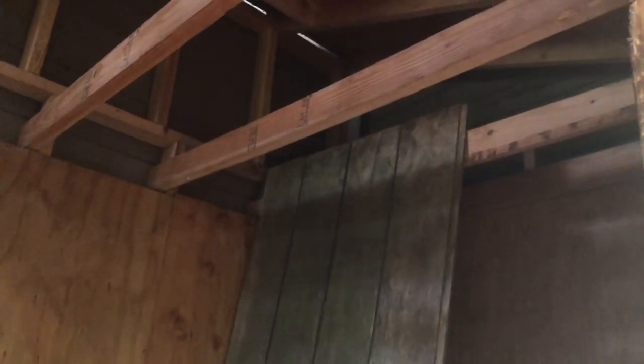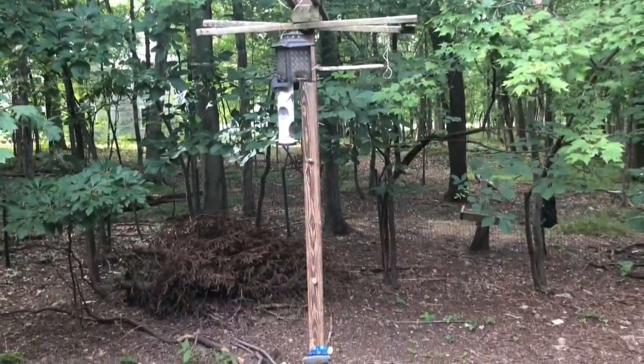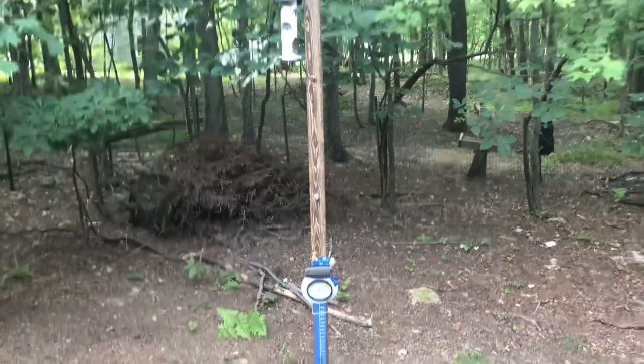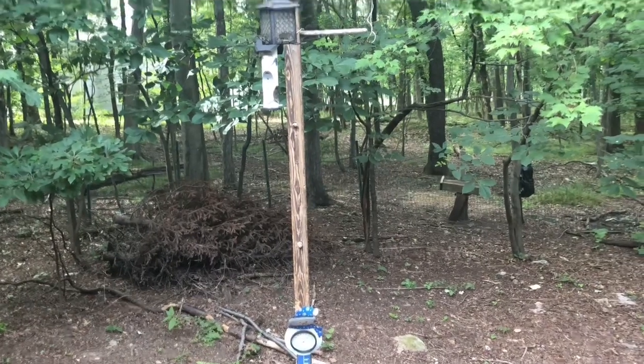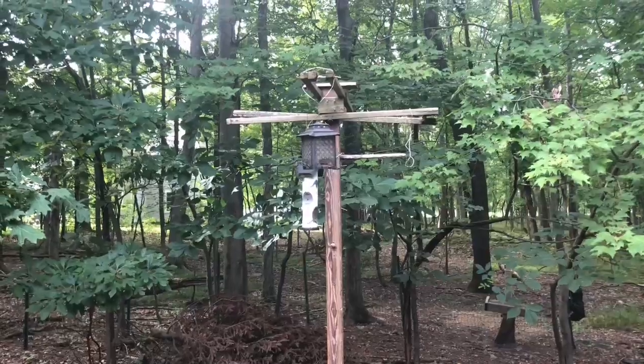Guess where I'm not climbing? Up there. Look at this snappy little bird feeder here. It's pretty cool watching birds go to those, but you know you have to take care of them pretty well. It looks like we had a little wildlife lover here somewhere at one point.